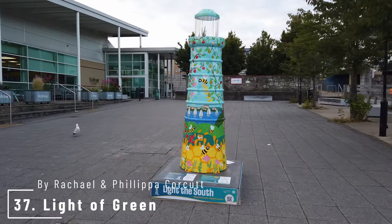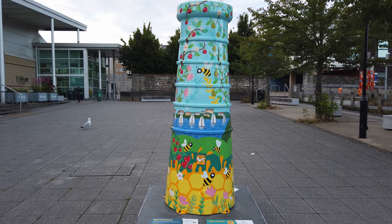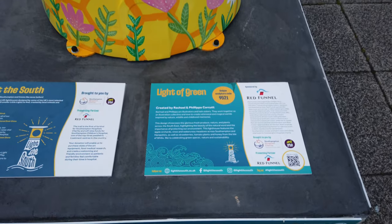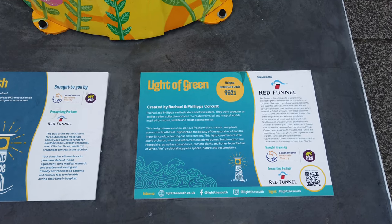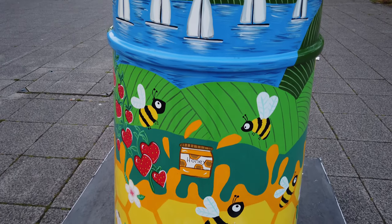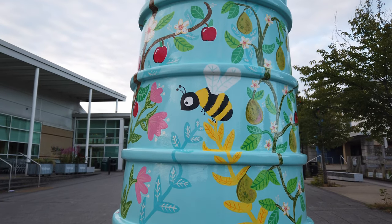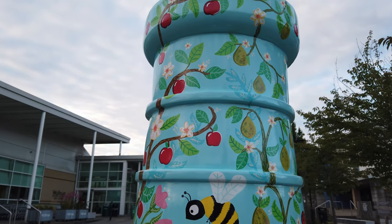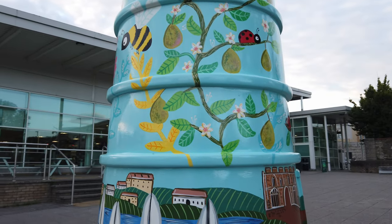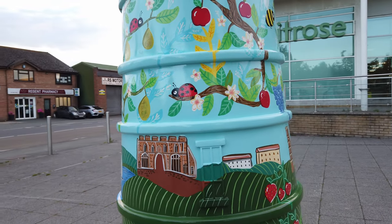Number 37 is Light of the Green by Rachel and Philippa Cork Collins. This design showcases the glorious fresh produce, nature and plants across the southeast, highlighting the beauty of the natural world and the importance of protecting our environment. This lighthouse features the apple orchards, vines and watercress meadows across Southampton and Hampshire, as well as strawberries, tomato plants and honey from the Isle of Wight. Celebrating green spaces, nature and sustainability — sponsored again by Red Funnel. Quite appropriate that this one is outside Waitrose here in East Cowes on the Isle of Wight, where you can purchase most of the produce shown on the lighthouse.